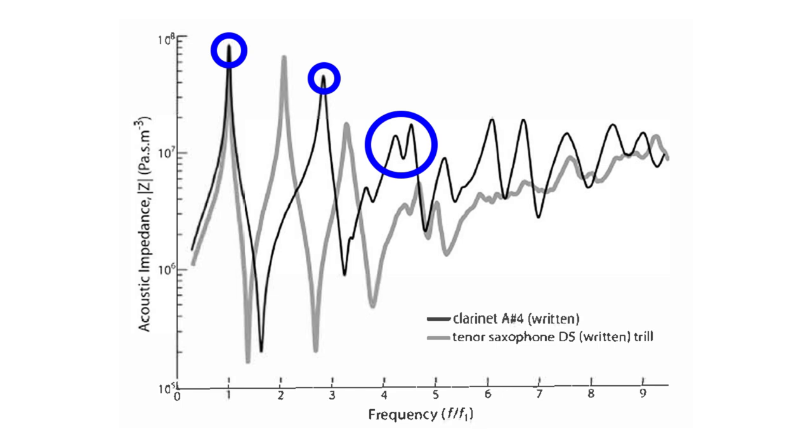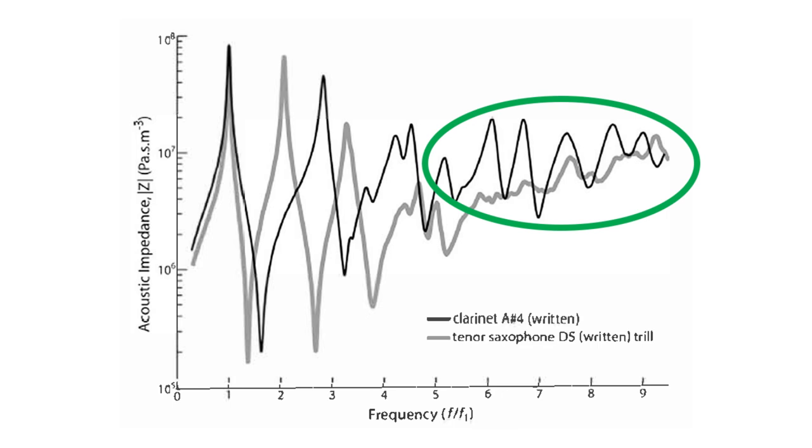This is also the reason why the clarinet has a register key and not an octave key — because the first overtone is an octave and a fifth above the fundamental. More importantly for this video is the high frequency region, where we can see that the clarinet has several strong peaks corresponding to the highest overtones, whereas they are very weak on the saxophone. The standard written range of the clarinet is three and a half octaves, while the saxophone is only two and a half. Even if you are an inexperienced clarinetist, chances are you can play at least three octaves without too much difficulty. On the contrary, it takes quite a bit of work to gain control over the saxophone's third octave. If the saxophone exhibited strong resonances in the high frequency range of the acoustic impedance spectrum like the clarinet, the altissimo register would be much easier to produce.